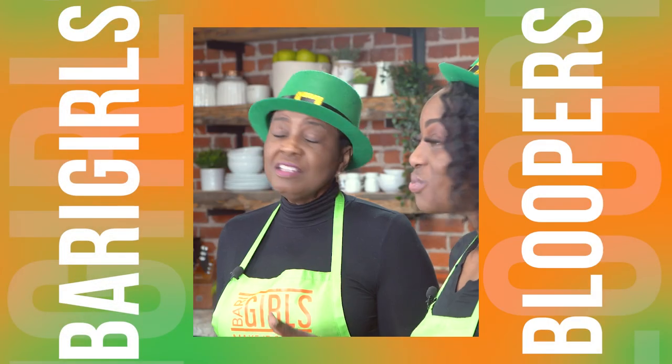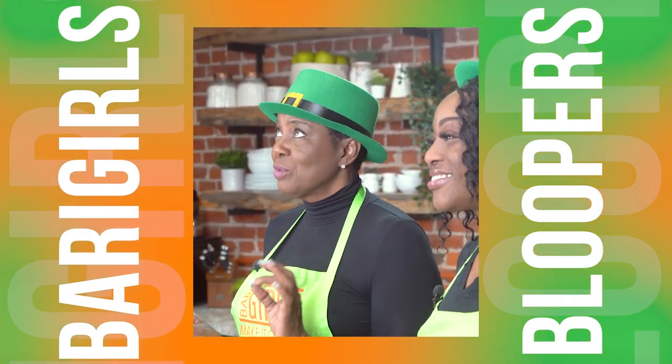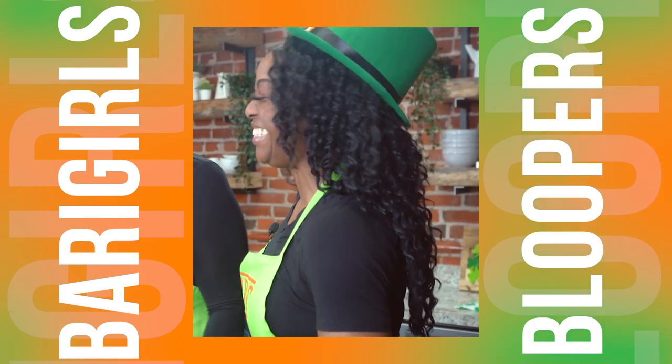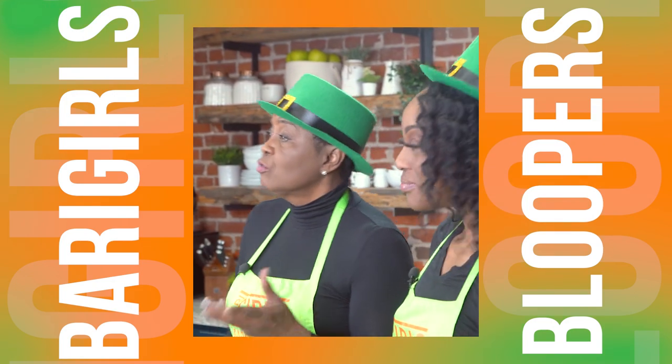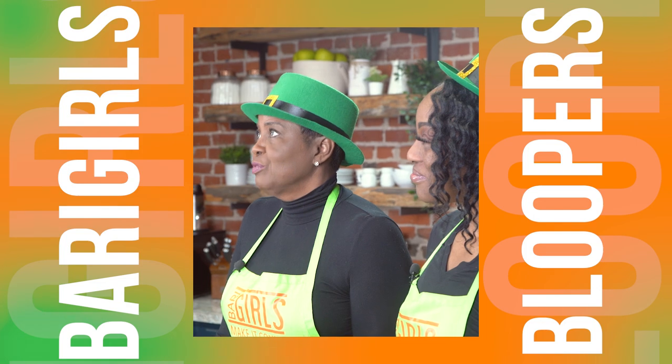Kale is great for digestion because it's a fibrous leafy green. And it's high in iron, which is essential for women who struggle with iron deficiency like myself.